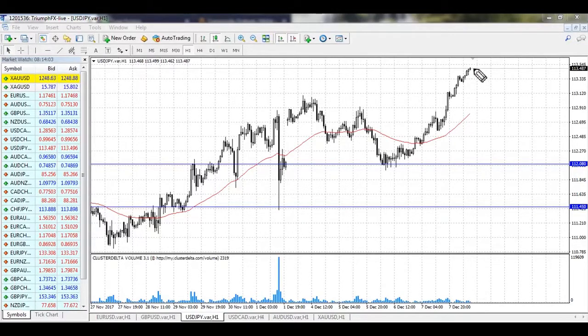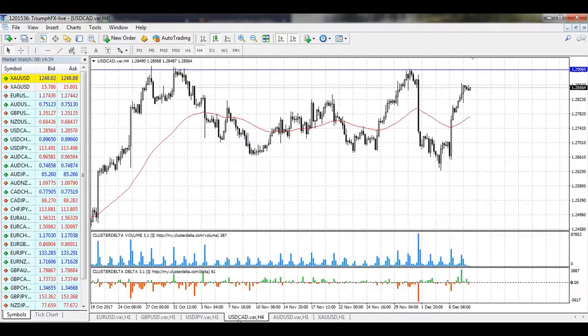The scenario is the same as for the euro: we need to wait for the creation of new volume levels that can be used for trading and as a good place for stop losses. Given the pretty confident growth of the price, we should give preference to long positions for the yen, but we still need to wait for the appearance of large volume on the market.